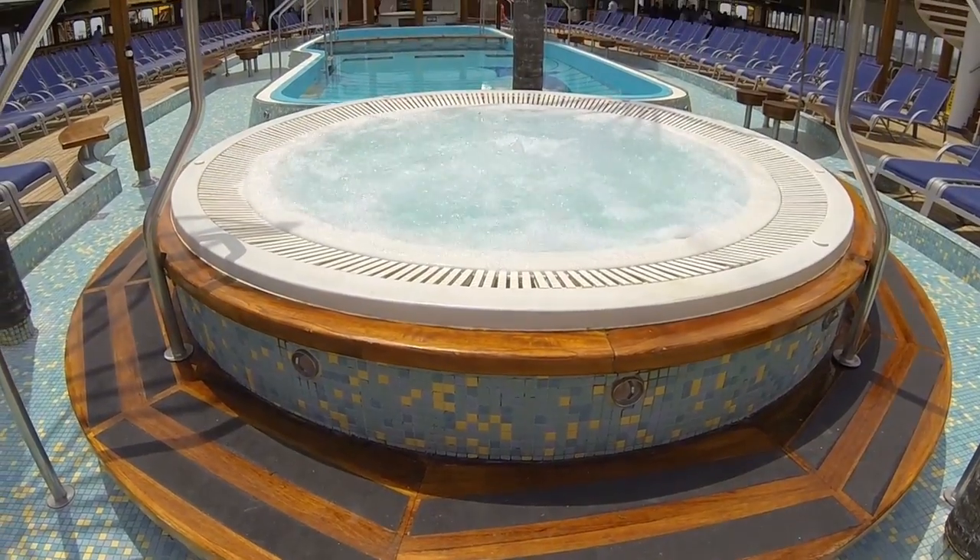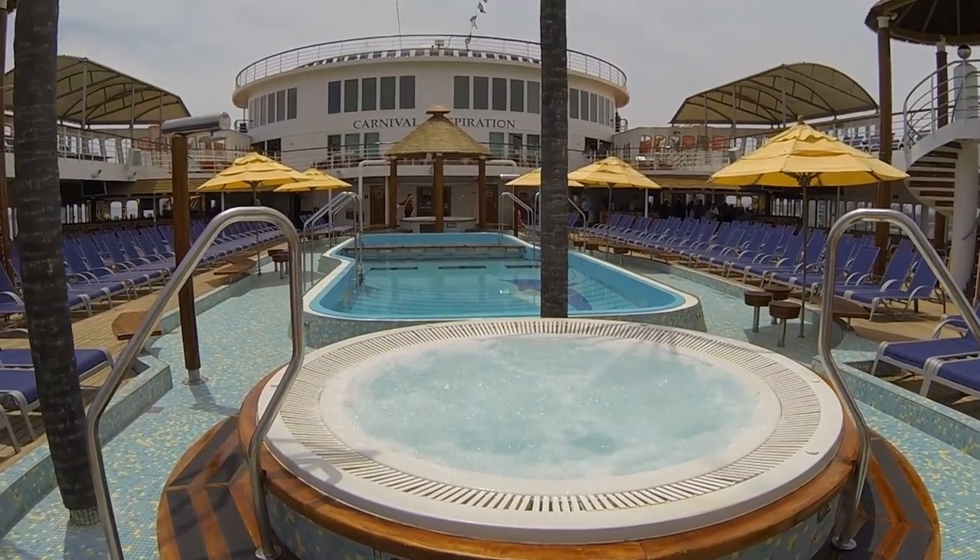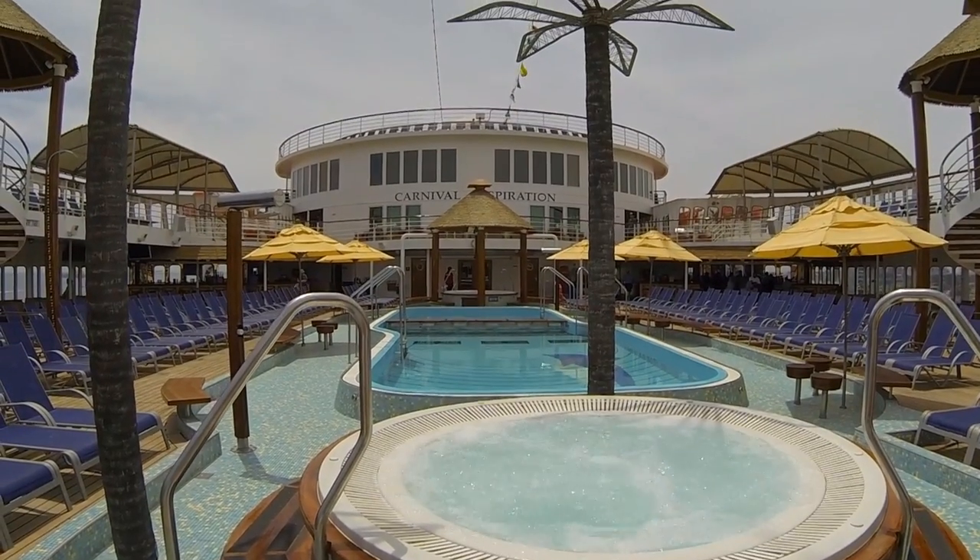If you're looking to enjoy one of the two large whirlpools available, get there early. They're quite popular.